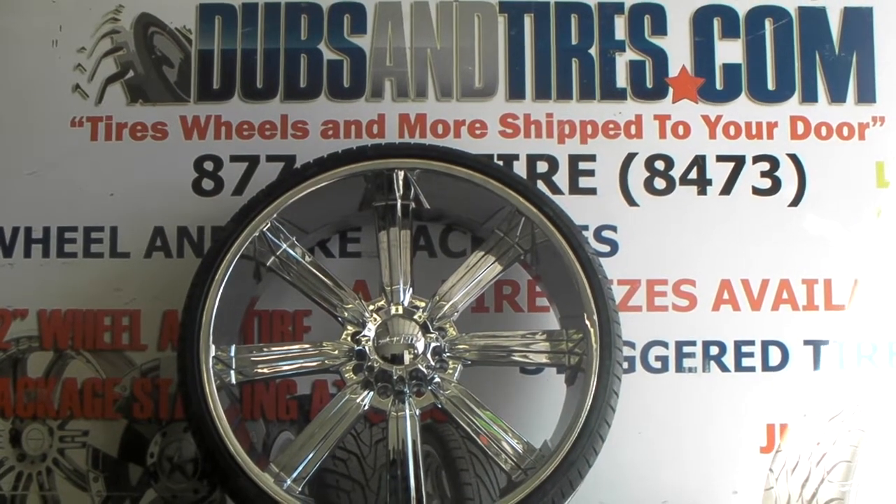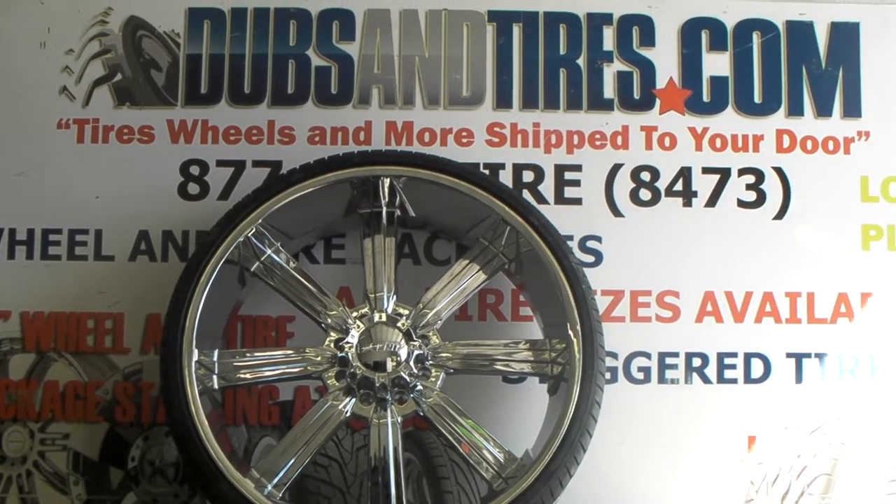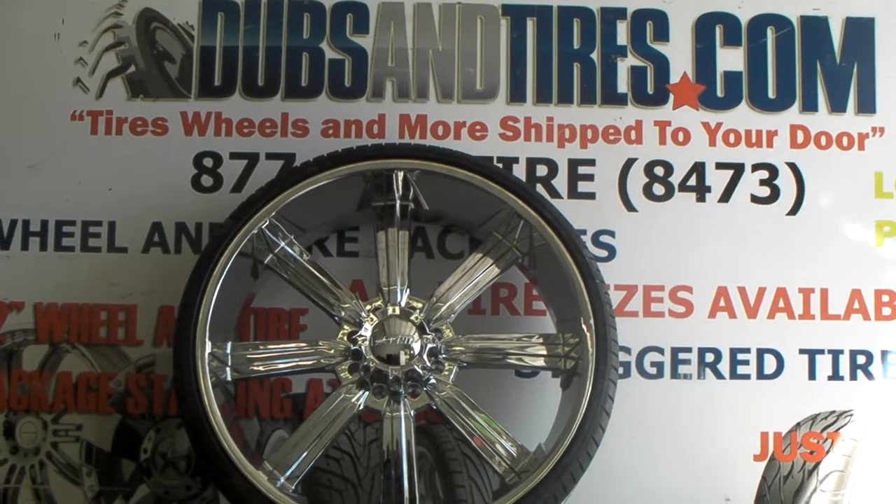It's your boy KB from Doves and Tires TV at dovesandtires.com. Find us online at dovesandtires.com or call us at 877-544-8473.